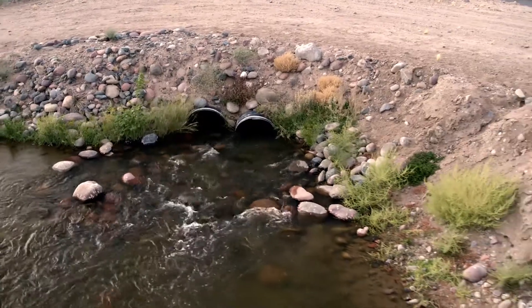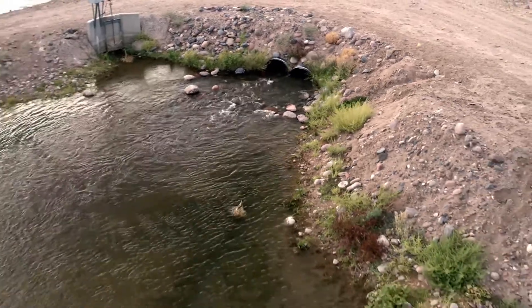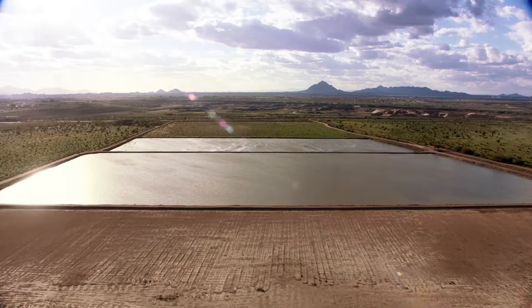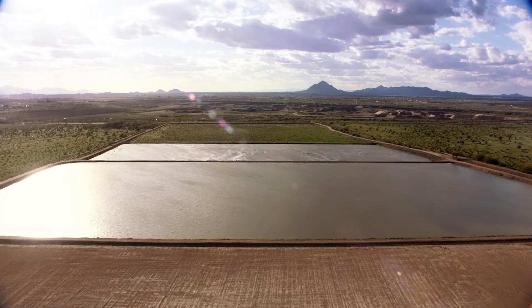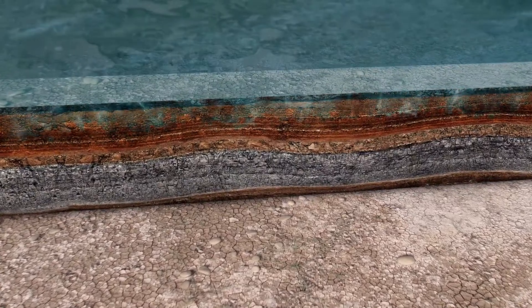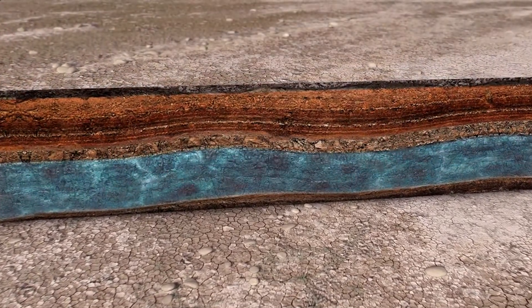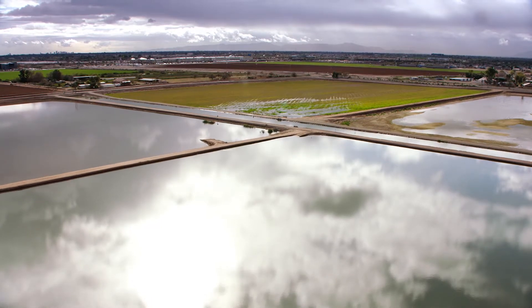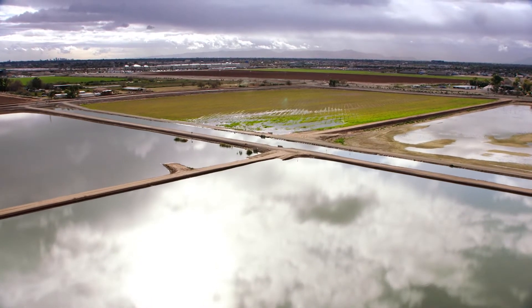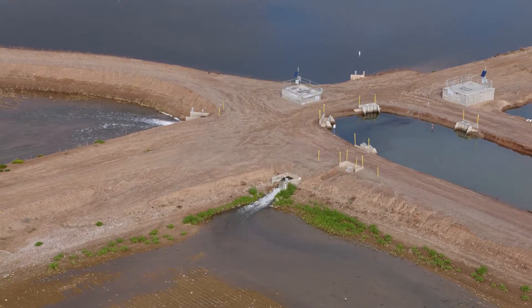Not far downstream from the dam, we see the recharged basins of the Granite Reef Underground Storage Project. Here, in a process known as water banking, water is distributed onto areas where soil conditions are just right to send water quickly back into the natural aquifers that exist beneath the valleys. This is just one of many underground storage projects in the valley, including the New River Awatria Underground Storage Project in the West Valley.